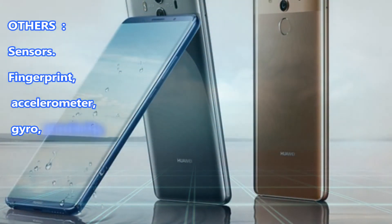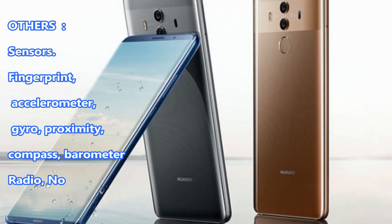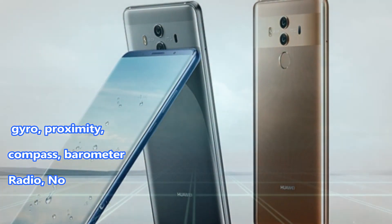Sensors: Fingerprint, Accelerometer, Gyro, Proximity, Compass, Barometer. Radio: No.